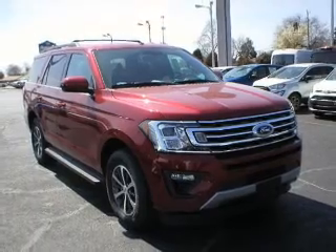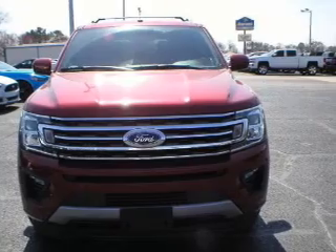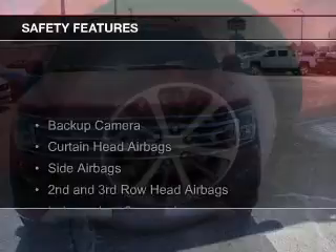Steering wheel controls, aluminum rims, auto-dimming mirrors, and a tilt-and-telescopic steering wheel. Safety was made a priority with these features.